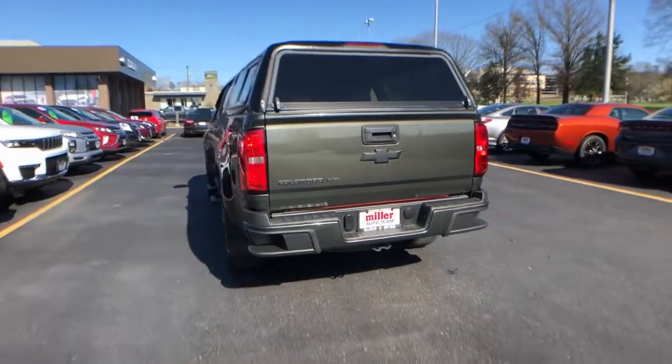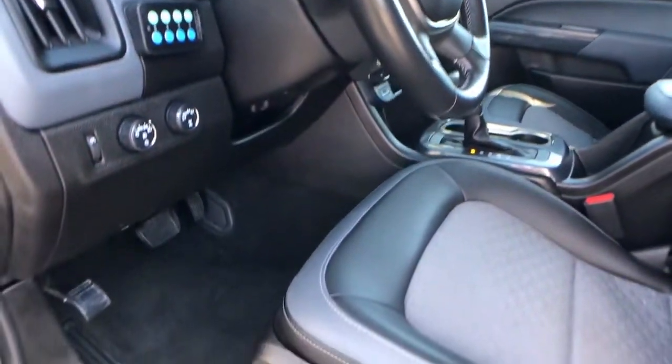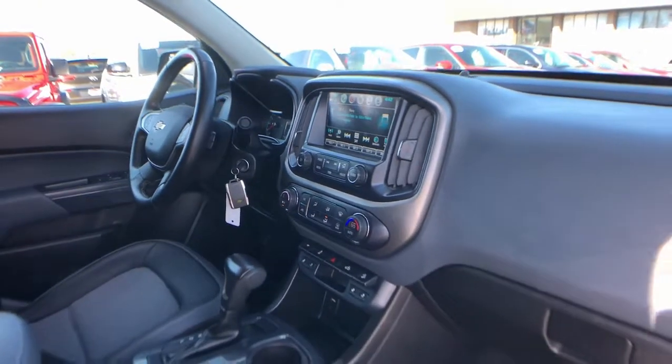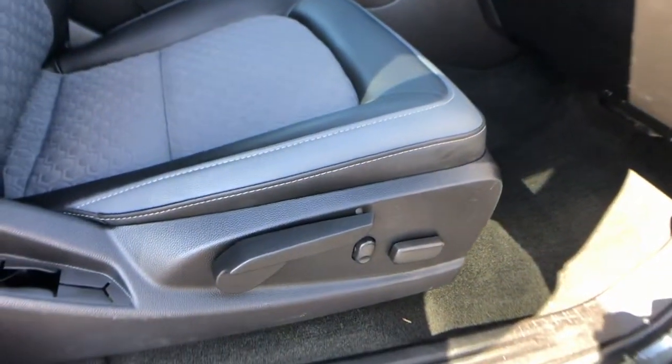The following are some of this vehicle's highlighted options: keyless entry, V6 cylinder engine, fog lamps, remote engine start, power passenger seat, satellite radio, heated mirrors, backup camera, four-wheel drive, heated front seat.